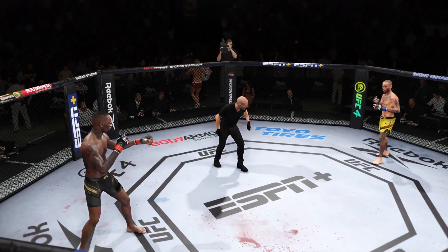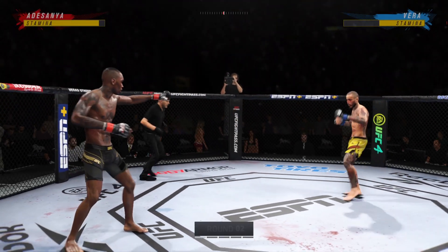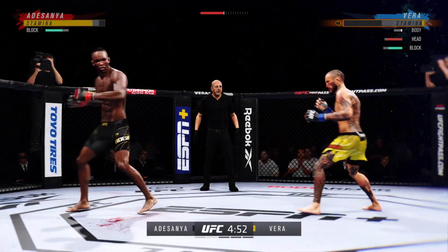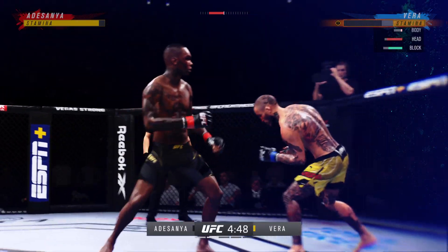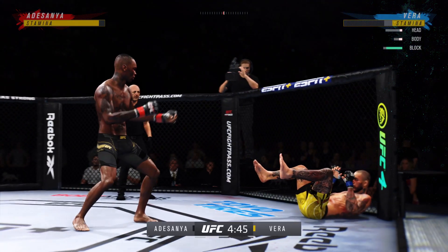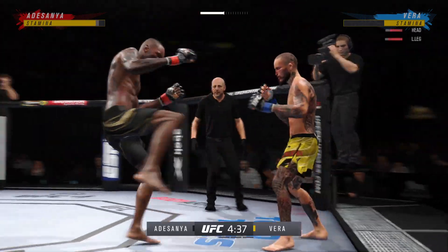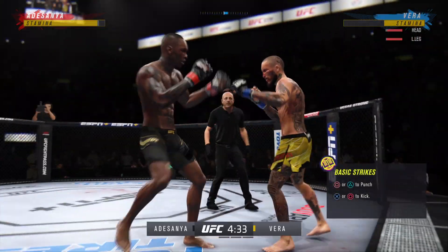Second round underway. He fades upstairs and lands flush to the body — ran it perfect. That is the reaction you're hoping to get. That one landed perfect for this fight. It didn't stop very soon. Big combination.